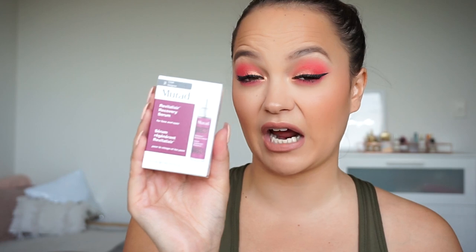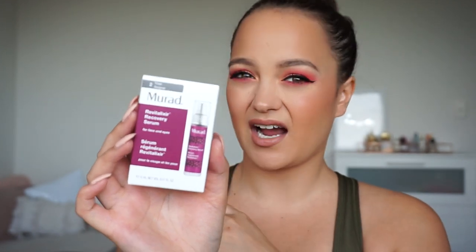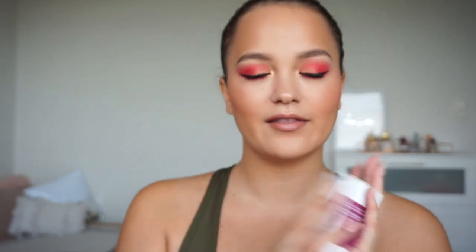She also gave me this little product – the Murad Revitalizing Elixir Recovery Serum. I'm super excited to try it because I've seen a lot about it on their Instagram and it looks amazing. She gave me a mini size to try. I'm traveling in a week or two, so I'll be taking this one with me. Thank you Amelia! From what I've tried with Murad so far, I absolutely love it, so I'm looking forward to these goodies.